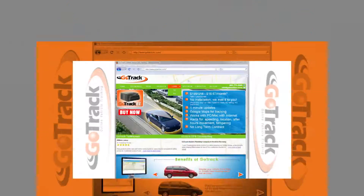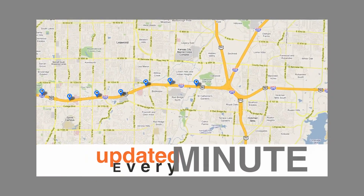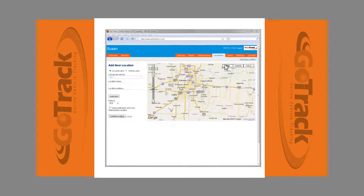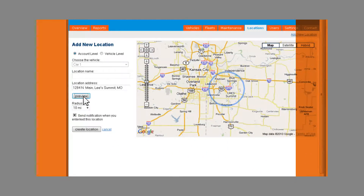Log on to GoTrackEasy.com to track your vehicle in real-time, 24-7. You can see where your vehicle is now, see where it has been for the past six months, and set up parameters such as email alerts for vehicle movement, speeding, and locations.